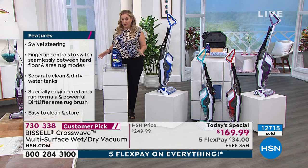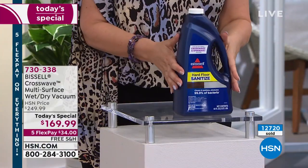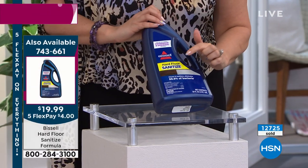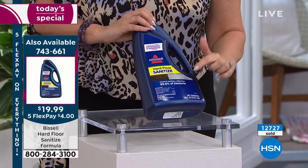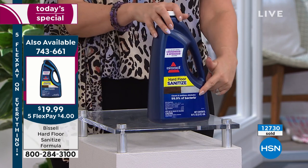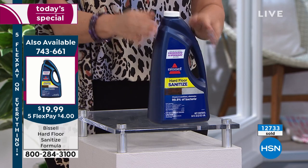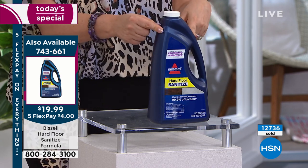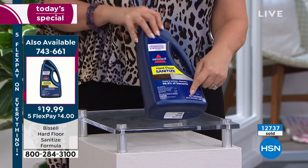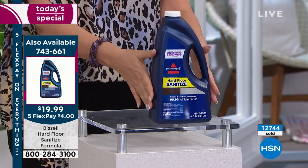Also available — not included in the Today Special, but over 300 ordered in this presentation alone — is the Bissell Sanitize. This is a hard floor sanitizer that cleans and disinfects 99.9% of bacteria. If you want to get it, I still have a few left in this presentation. I don't know if this is going to be in other presentations — it's been really popular. It is 64 fluid ounces and it is a concentrate. We are doing this for under $20.